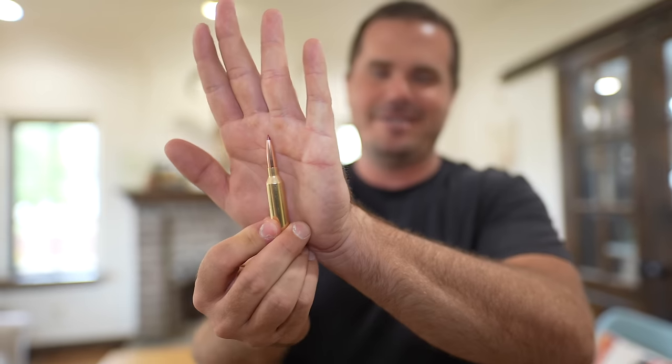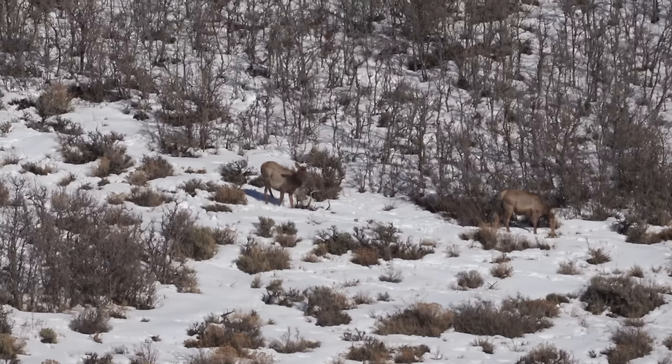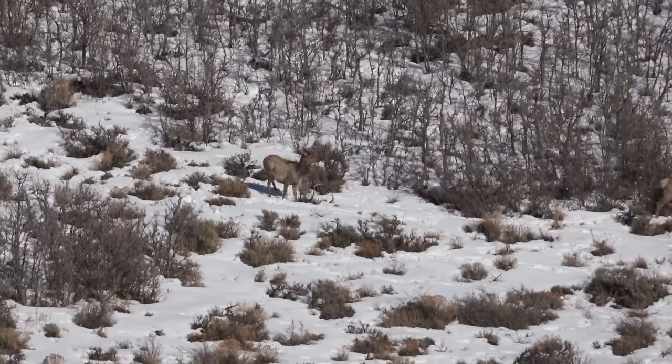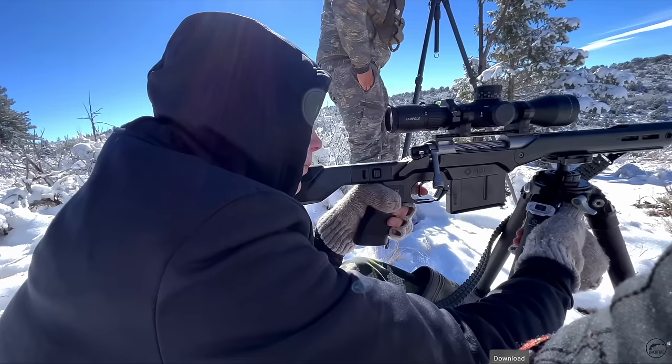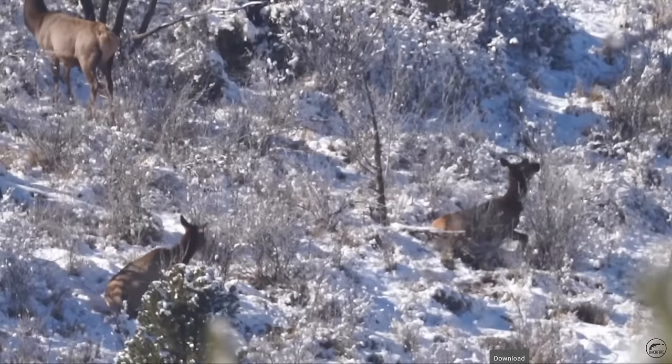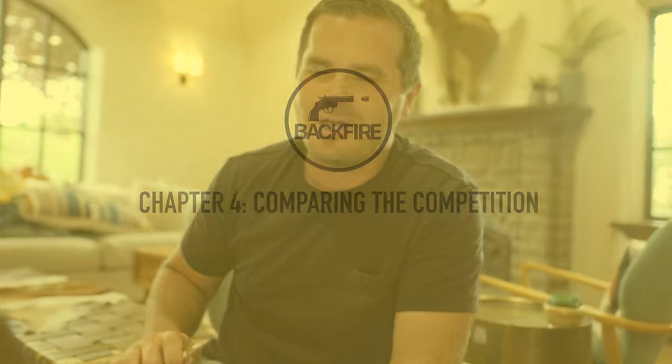Do I think the 6.5 PRC is an elk gun? Absolutely. Thousands of elk were probably killed with a 6.5 PRC just last year. It can absolutely be lethal and can be a very good choice — maybe for my kids or my wife it would probably be the best choice. For me it may not be what I lean to immediately, but I could see it happening in some circumstances. Let's compare the 6.5 PRC to some of the competition so you can really see what other options may be.